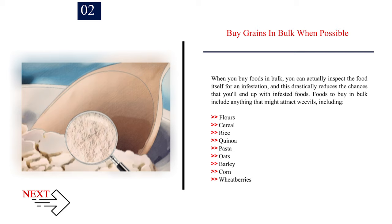Number 2: Buy grains in bulk when possible. When you buy foods in bulk, you can actually inspect the food itself for an infestation, and this drastically reduces the chances that you'll end up with infested foods.